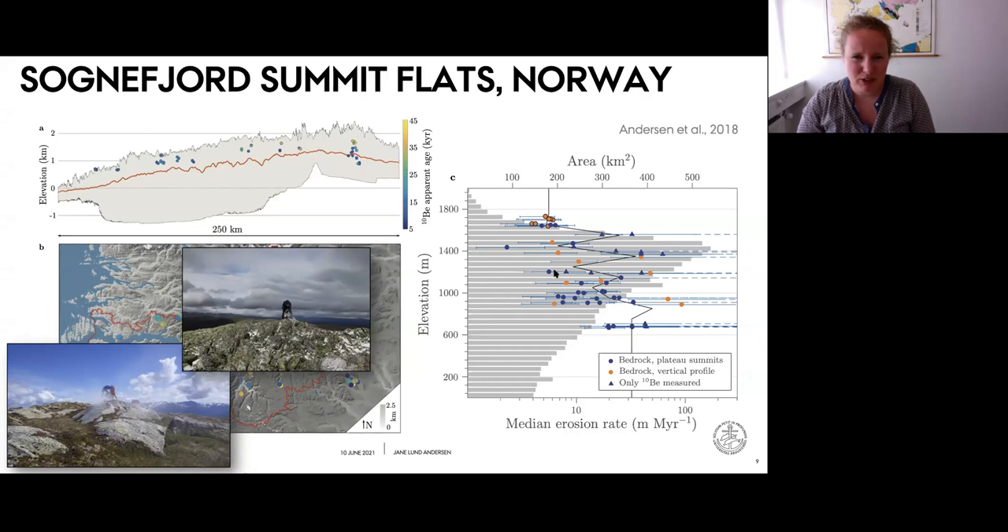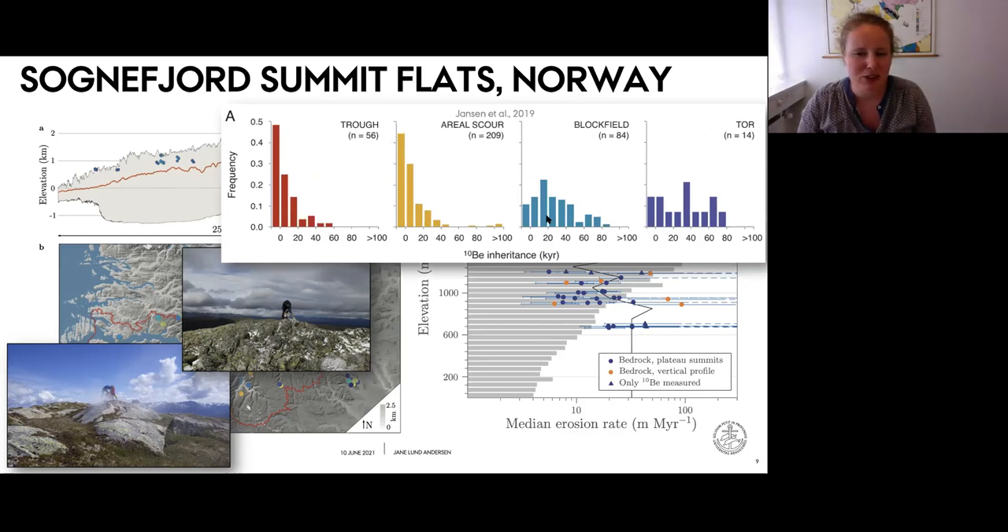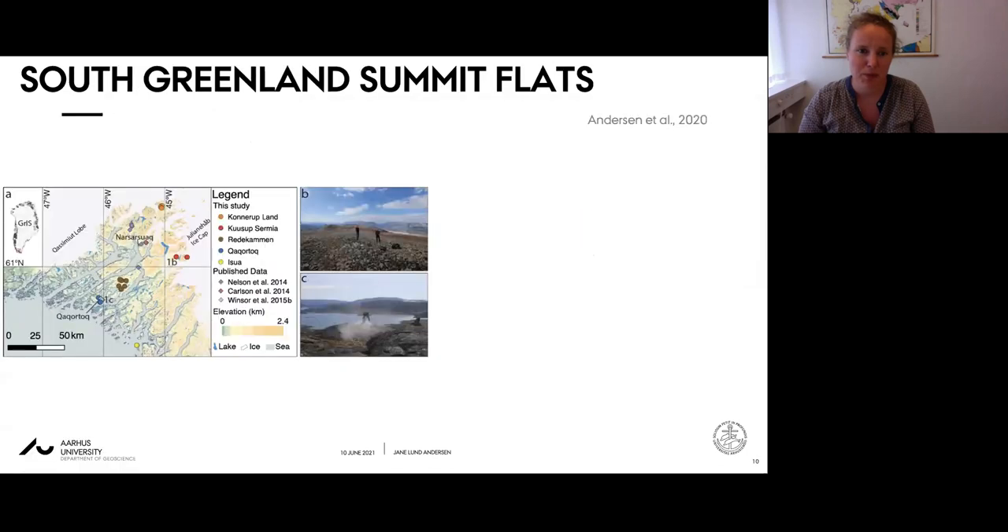Interestingly, several glacially scoured sites have comparable erosion rates to block field sites, showing that erosion rates are not always directly linked to geomorphology. This became further apparent when compiling all existing data from Scandinavia grouped into four geomorphic classes - glacial troughs, areally scoured surfaces, block fields, and tors. Each class shows a range of nuclide inheritance from none up to more than 50,000 years, indicating it's not straightforward to guess erosion rate from geomorphology alone.